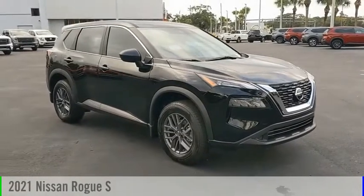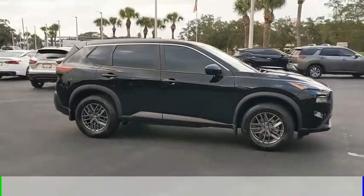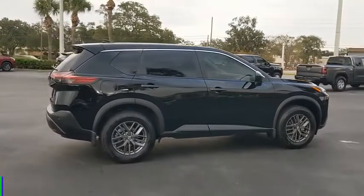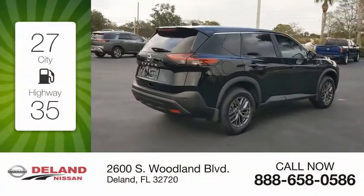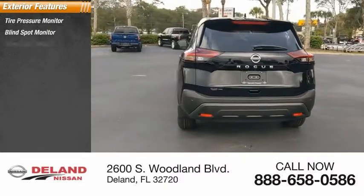Looking for the right vehicle? Check out the 2021 Rogue. This vehicle is powered by a front-wheel-drive four-cylinder 2.5-liter engine and comes with a continuously variable transmission. Great fuel efficiency saves you money by requiring fewer trips to the gas station. Here are some of this vehicle's great options: tire pressure monitor, blind spot monitor, aluminum